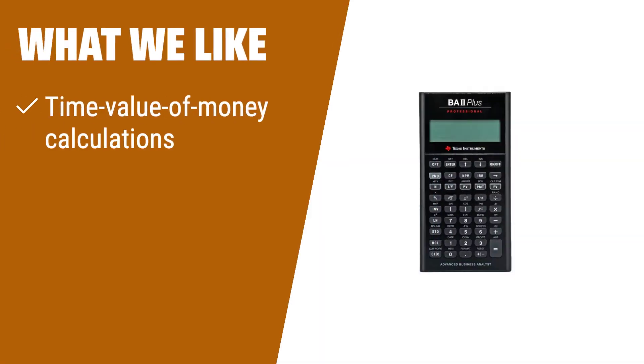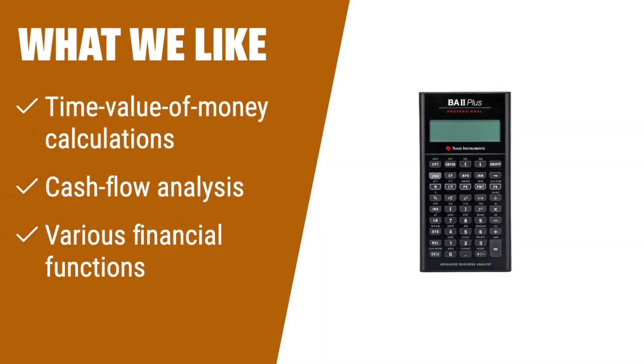What we like: For advanced financial calculations, look no further than the Texas Instruments BA II Plus Professional. It handles time value of money calculations, cash flow analysis, and a wide range of financial functions. Whether you're dealing with annuities, mortgages, or savings, this calculator has the tools you need. Its prompted display guides you through calculations for maximum efficiency.